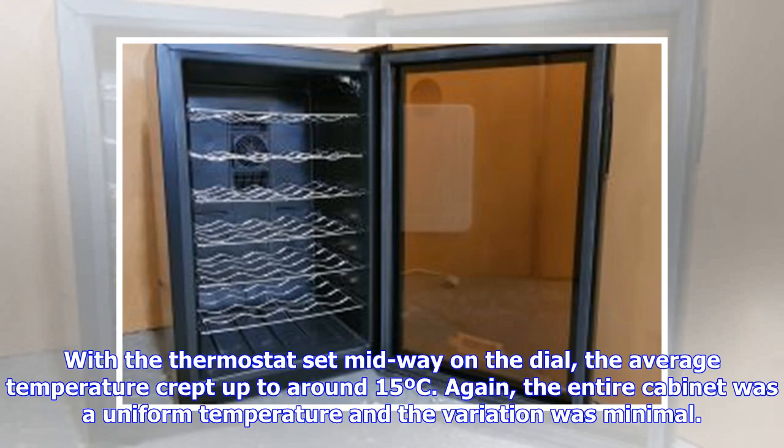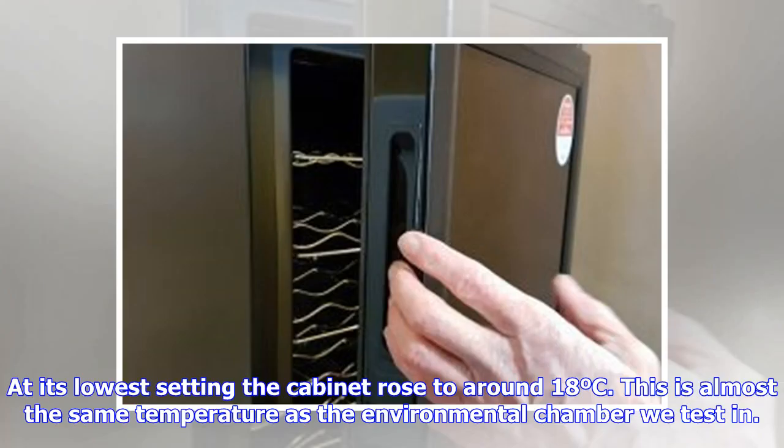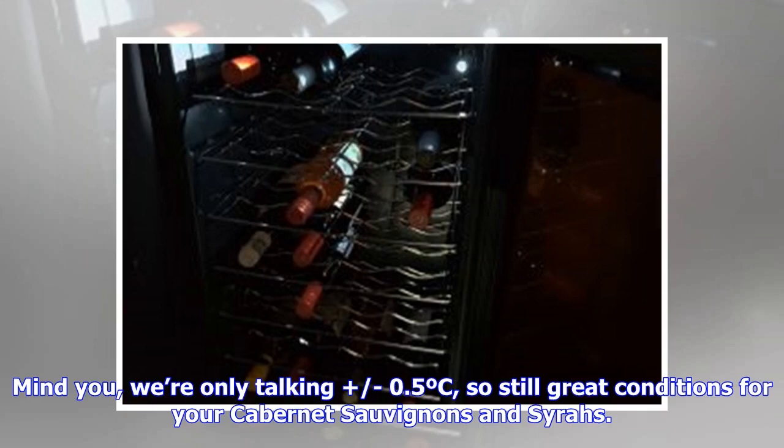With the thermostat set midway on the dial, the average temperature crept up to around 15°C. Again, the entire cabinet was a uniform temperature and the variation was minimal — ideal for medium-bodied reds such as Merlot and Chianti. At its lowest setting the cabinet rose to around 18°C. This is almost the same temperature as the environmental chamber we test in, meaning the motor started less frequently, which resulted in a slightly higher fluctuation in temperature stability. Even so, we're only talking 0.5°C variation — still great conditions for your Cabernet Sauvignons and Syrahs.